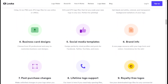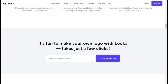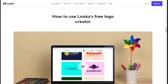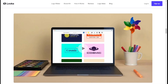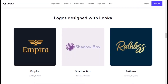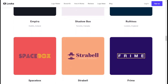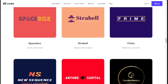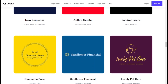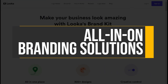With 15-plus logo files in high-resolution formats like SVG, PNG, EPS, and PDF, and both black-and-white and color variations with transparent backgrounds, Luca delivers a comprehensive logo package suitable for all your digital and print needs. The flexibility to tweak your logo design until it's perfect ensures you end up with a unique, memorable brand identity that stands out in your industry.